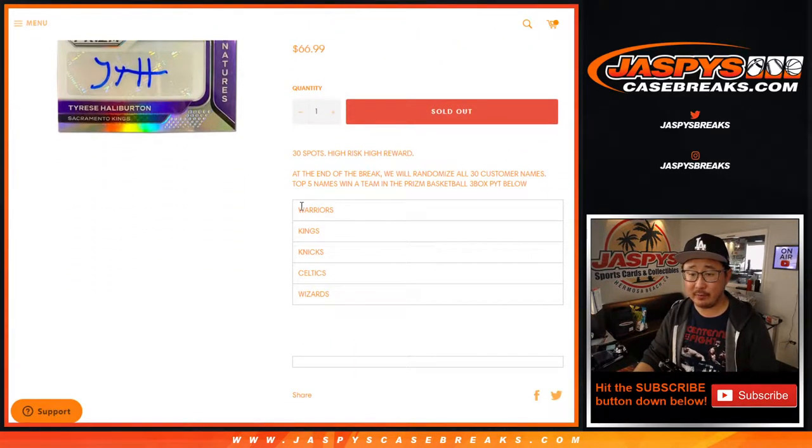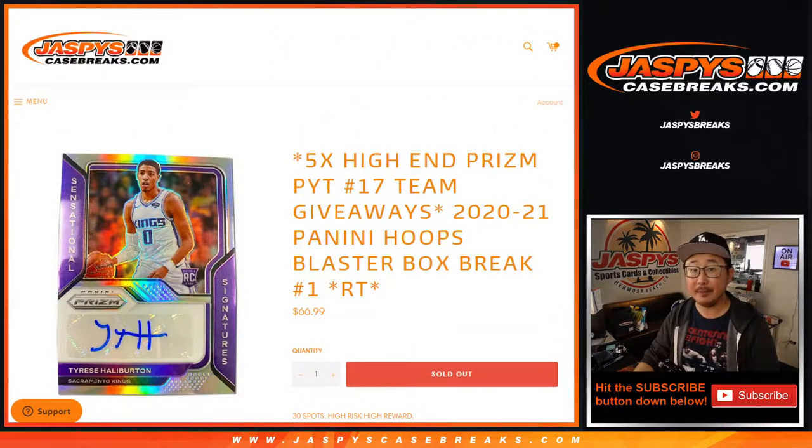So at the end of the break, we'll re-randomize everybody's names. Top five will win teams. Name on top will get the Warriors, second name will get the Kings, Knicks, Celtics, the Wizards, so on and so forth. We're just randomizing your names, not the teams. But let's do the break first.